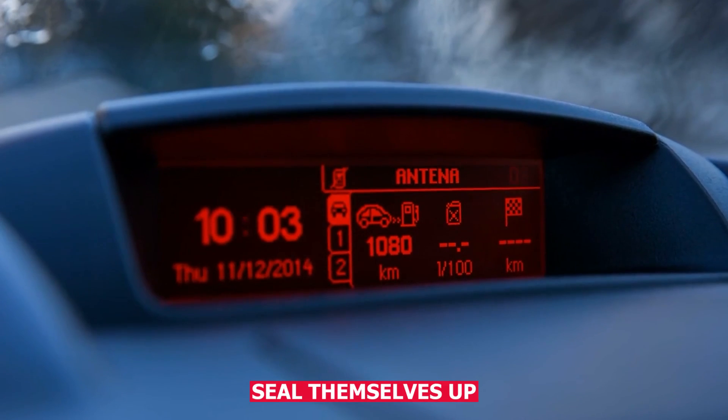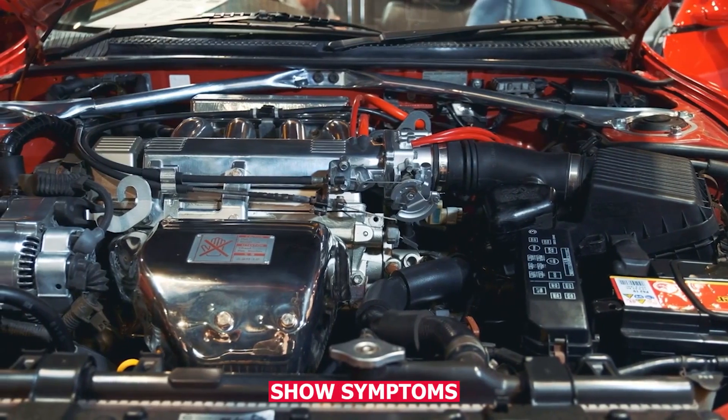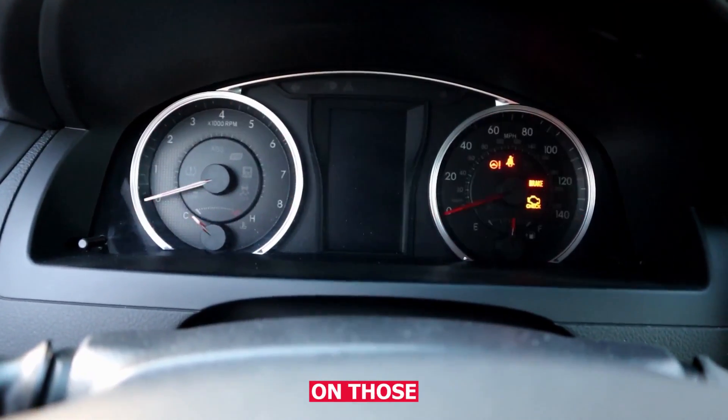Sometimes they seal themselves up just enough when things expand from heat. Other times, they only show symptoms when the engine's cold or under load. So the light comes and goes depending on those conditions.